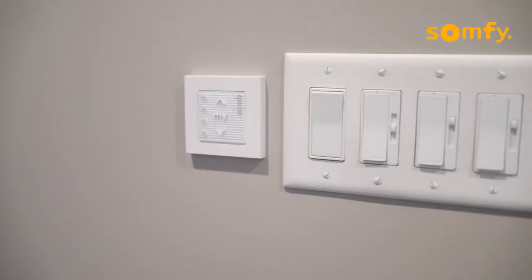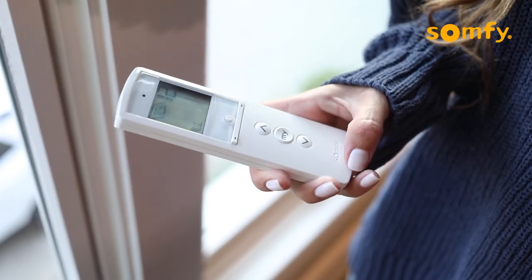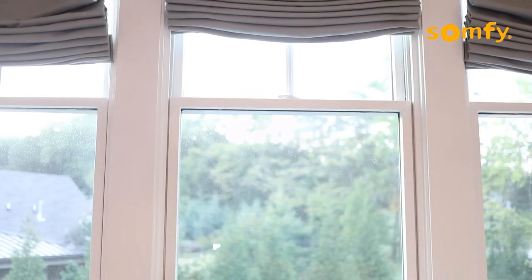With the remote or the wall plate we can easily just press a single button and all the shades can be lowered all the way down, partway up, whatever we want to do to darken the room so that we can watch a football game or a movie any time of the day and have a complete room darkening experience.